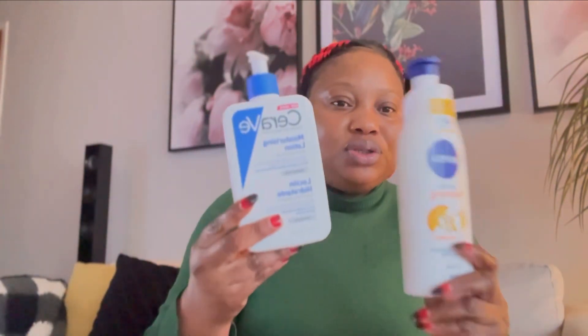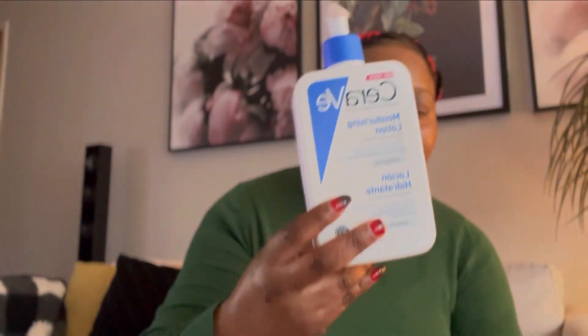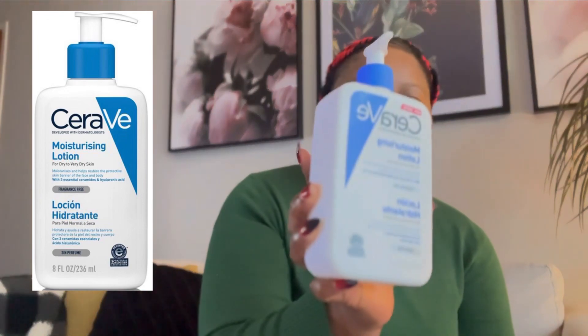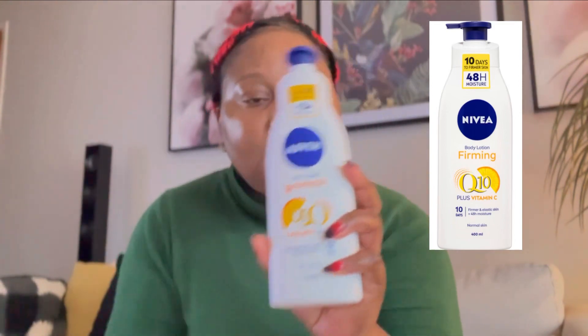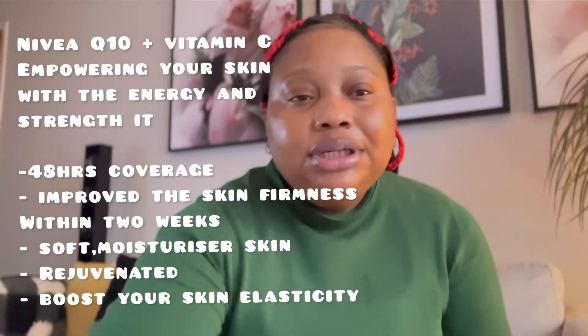Those lotions are moisturizing lotions — they moisturize your skin 24 hours and they have Q10. Let me talk about which lotions I'm talking about. There are two lotions. Can you guys see? It's CeraVe — I'll put it here so you guys can see — it's a CeraVe lotion moisturizer. And this one is a NIVEA Q10.